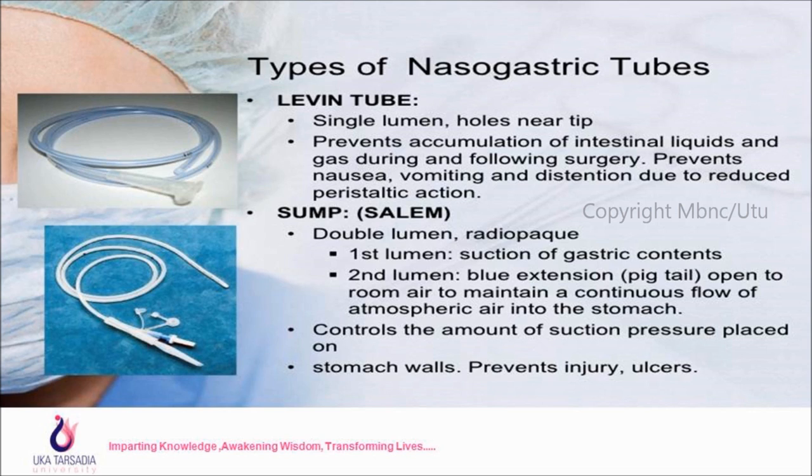The second type is the Sump tube, also called the Salem tube. It has a double lumen and a radiopaque line. The first lumen is used for the suction of gastric contents. The second lumen, the blue extension, is open to room air to maintain a continuous flow of atmospheric air into the stomach, controlling suction pressure on the stomach wall and preventing injury and ulcers.